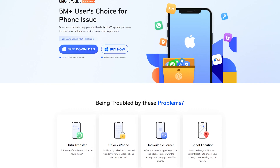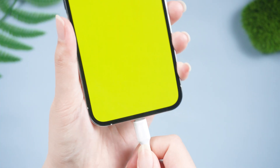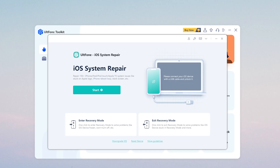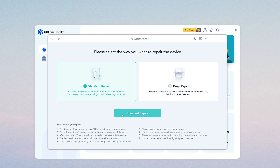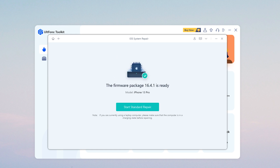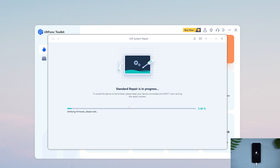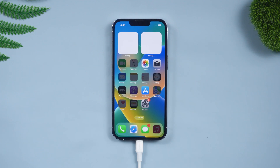Old Phone tool's iOS system repair is a professional tool. Open it on your computer, then connect your iPhone. Go back to Old Phone iOS system repair and click the Start option. Then select the Standard Repair option to proceed. Click the Download option to download the latest iOS firmware. Click Start Standard Repair and wait for it to update your iPhone. As this time, you can see a normal screen on your iPhone.